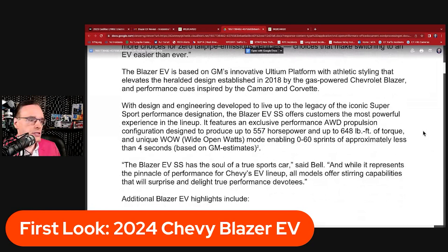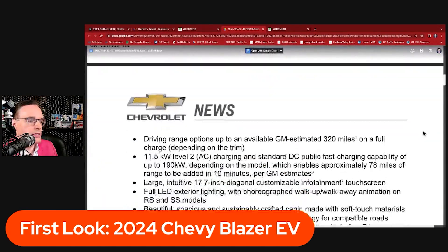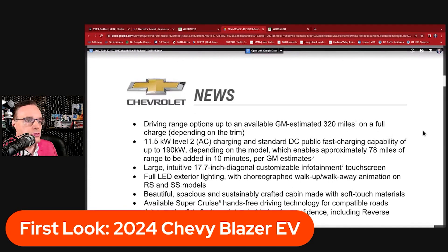The Blazer EV SS has the soul of a true sports car, says Scott Bell, and while it represents the pinnacle performance for Chevy's EV lineup, all models offer capabilities that will surprise and delight performance devotees. Driving range options go up to an available estimated 320 miles on a full charge depending on the trim. I think the 1LT and 2LT will probably get that 320 miles, while the RS and SS will be a little bit less.